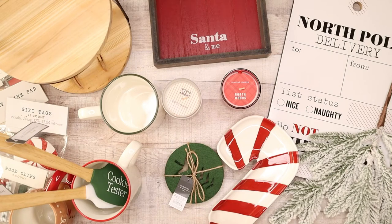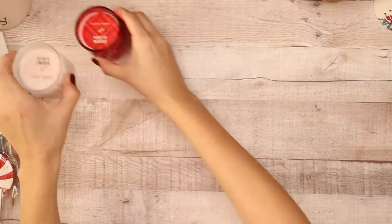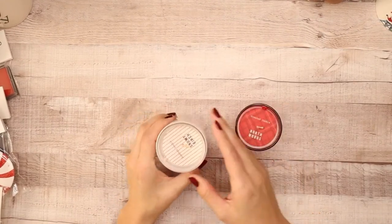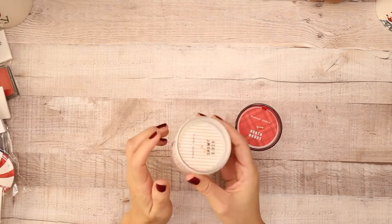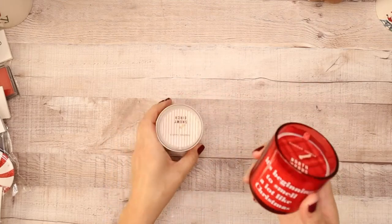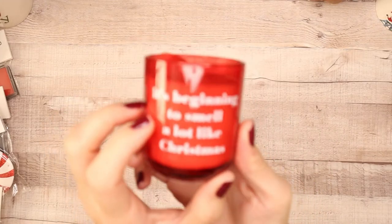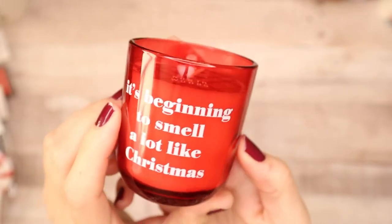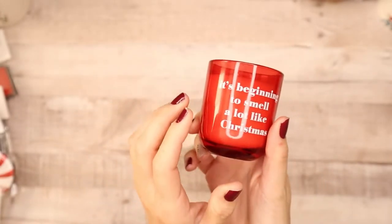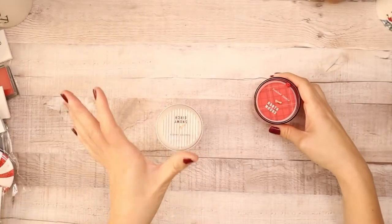Let's start out first with these adorable scented candles. One is Northwoods and the other is Snowy Birch. This smells really amazing. I love these because they're glass — this one is in a red glass and it says 'It's beginning to smell a lot like Christmas.' These were only three dollars in Bullseye's Playground, which is basically like the dollar spot at the front when you walk into Target.